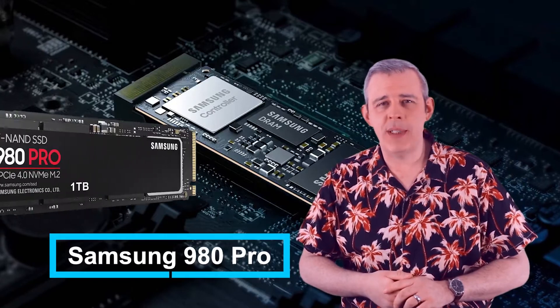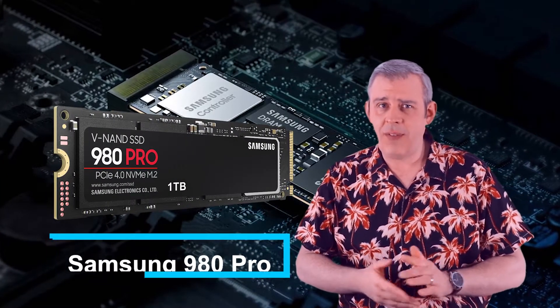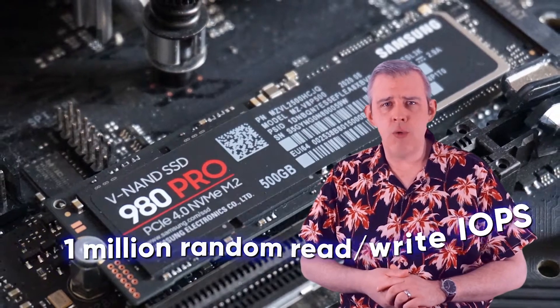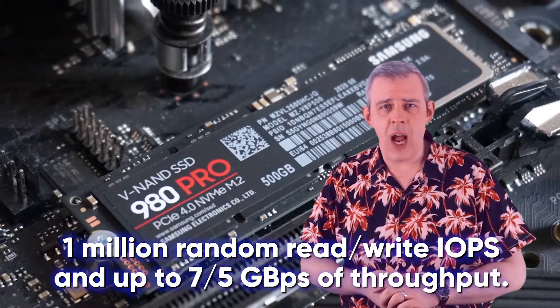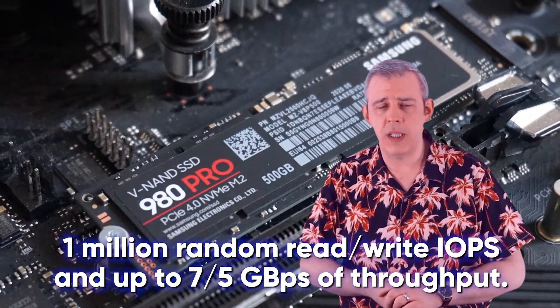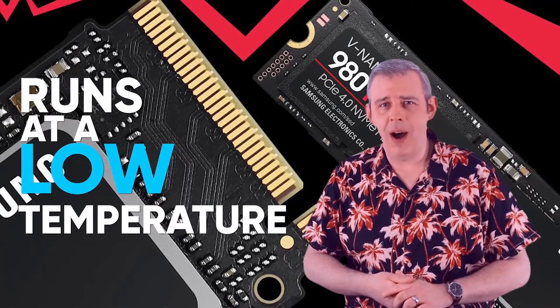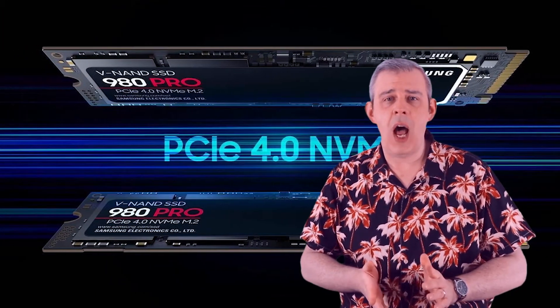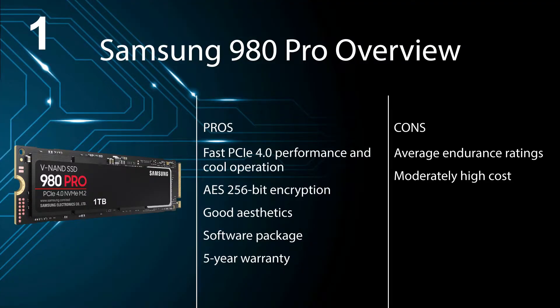Our number one spot goes to the Samsung 980 Pro, at least for our consumer users out there. The 980 Pro is a very responsive SSD with sustained 1 million random read-write IOPS and up to 7.5 gigabytes per second throughput. This drive runs at a low temperature and looks the part. With all these positives comes a price, though it is amazing value for the level of performance you get with the 980 Pro. Pros: fast PCIe 4.0 performance and cool operation, AES 256-bit encryption, good aesthetics, software package, and 5-year warranty. Cons: average endurance ratings and moderately high cost.